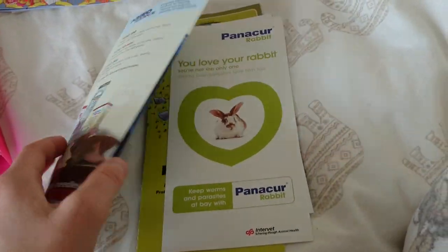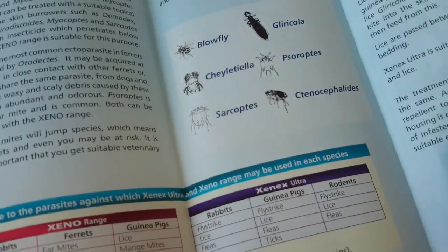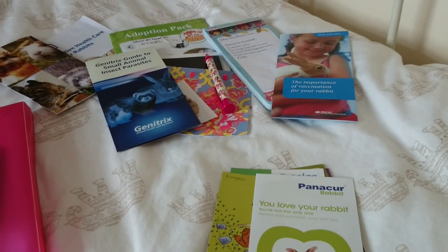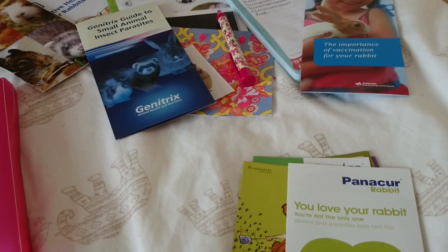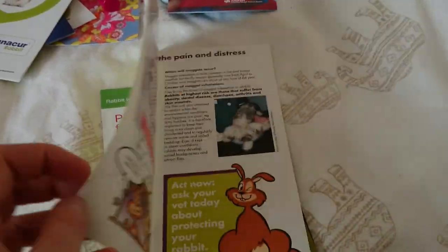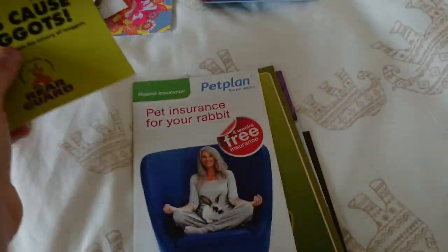Then we have the parasites one, so about worms and mites and fleas. It's quite interesting — I didn't realise about blowflies and that. There are leaflets about the Exeno range, which I don't actually use because I've heard mixed things about it. Then there's one about Panacur. All about Flystrike — I like to just keep reading this every year even though I know pretty much everything about it. Then insurance.